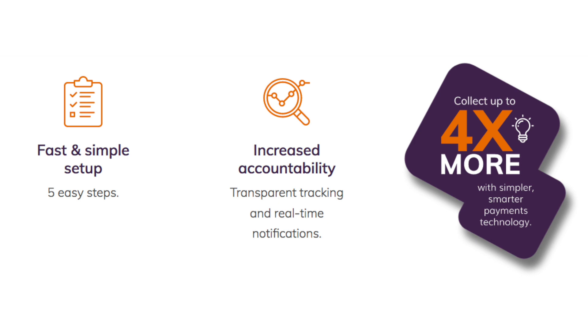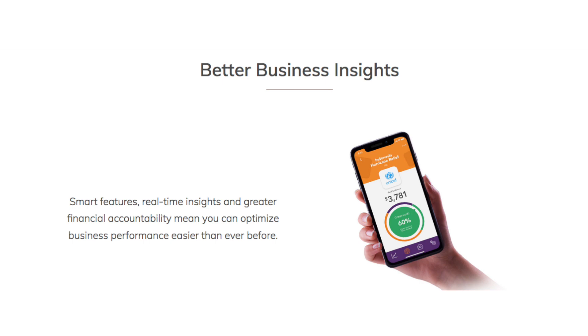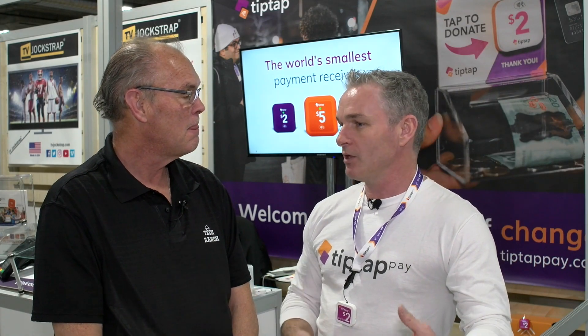Donations are great at $2 or $5 because typically people would be giving $0.85 or $0.70. Now they're upgrading to $2. It makes it easy and barrier free for the person giving, but it makes it really simple for the one receiving it as well.